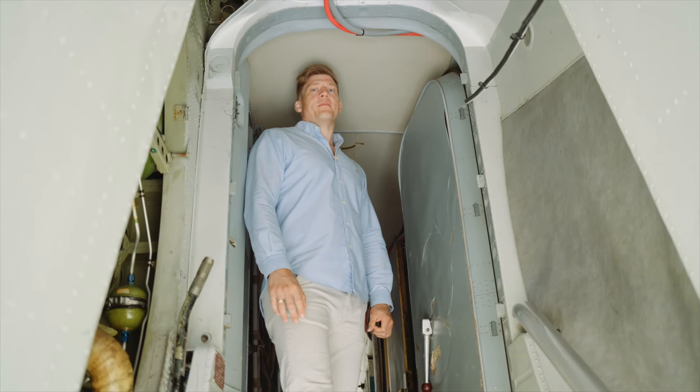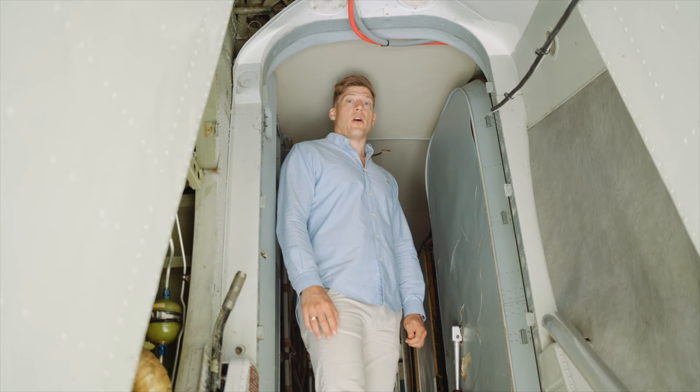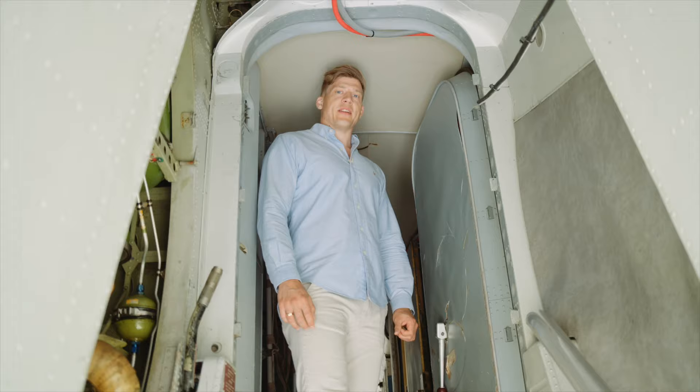Welcome aboard the Caravelle. The Caravelle was an aircraft operated by the Swedish Air Force, but the mission was carried out by the Defense Intelligence Signal Intelligence Agency, FRA. And now we're about to enter the aircraft and check out all the operator's seats and also the cockpit. Let's go!